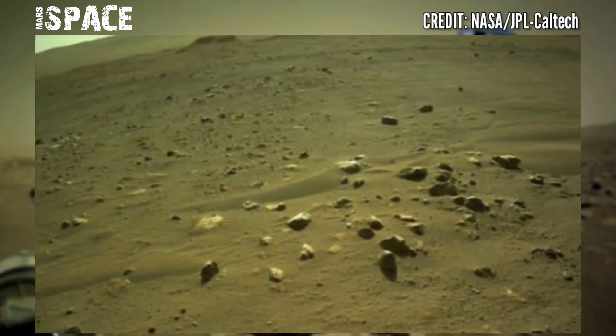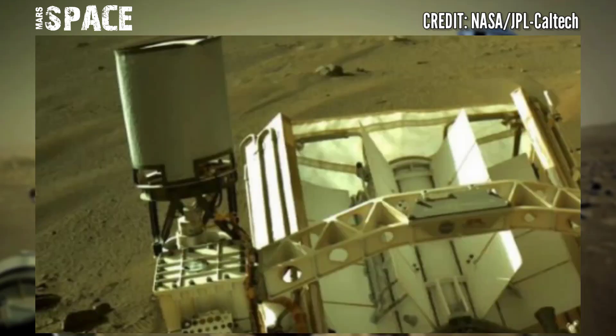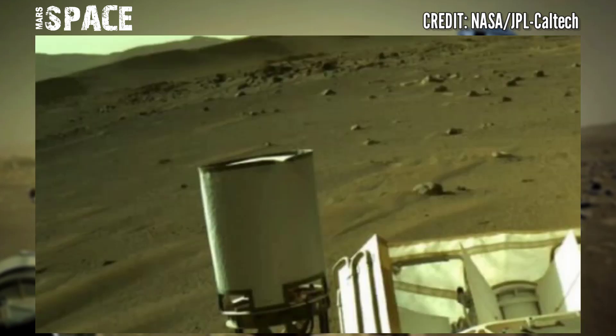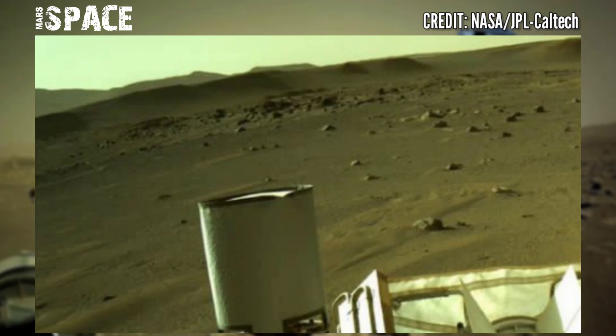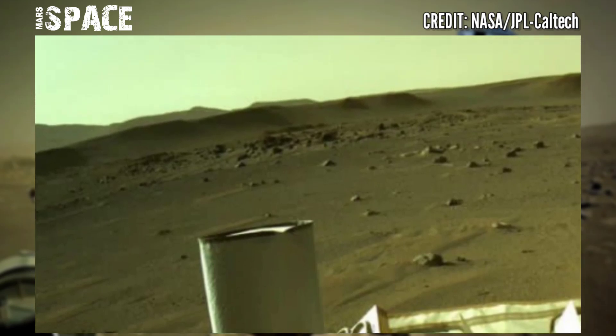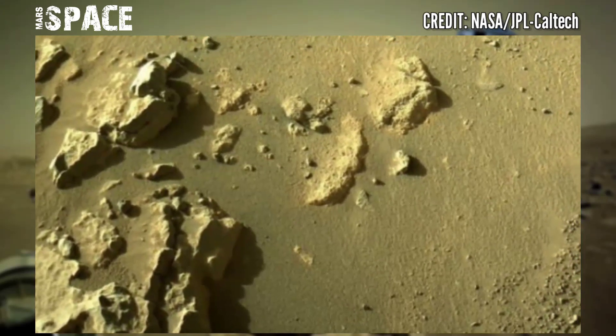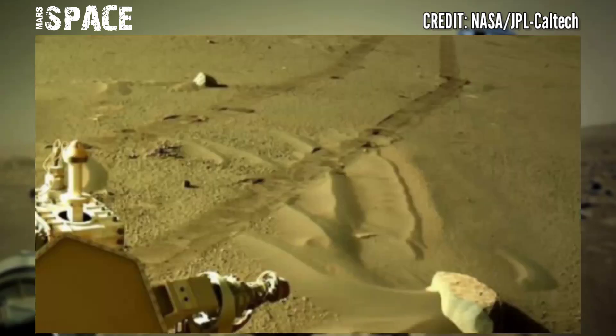In the afternoon, the sun is at the peak of its day, casting a beautiful shadow of the rover over the magnificent basin of Martian rocks. This was captured on Sol 210 of its mission, on September 22nd, 2021.